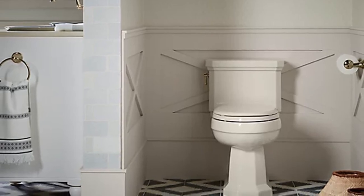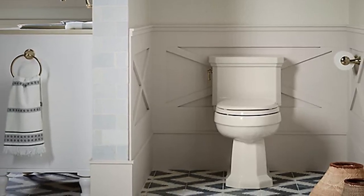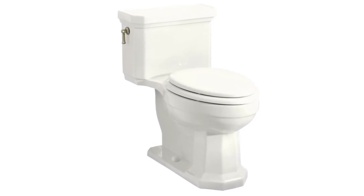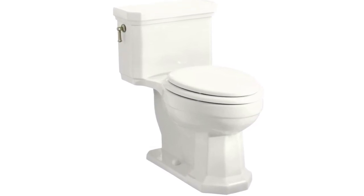You can kick your plunger to the curb with the canister flush valve that packs a powerful punch to eliminate clogs without wasting water. It comes with a one-year limited warranty for peace of mind.